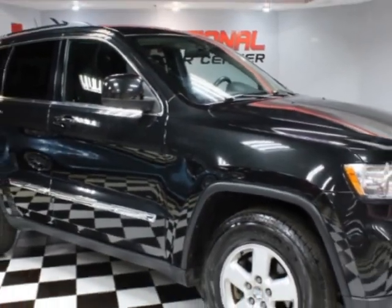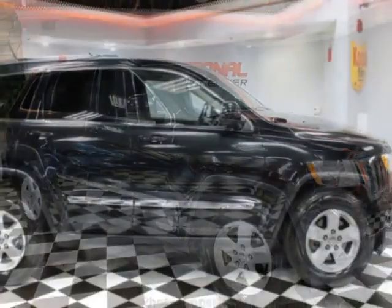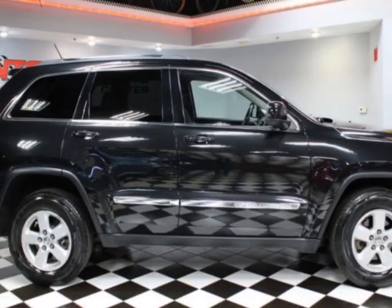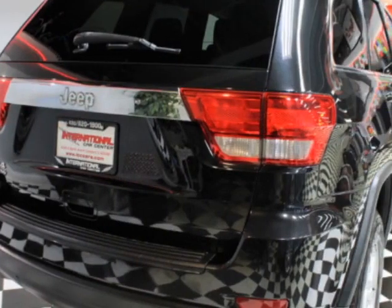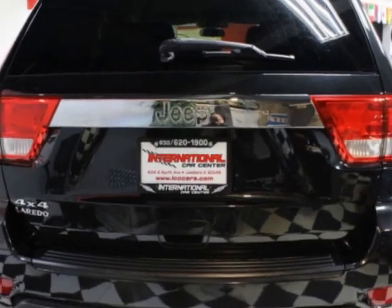This vehicle gets an estimated 16 miles per gallon in the city and an estimated 23 on the highway. This Grand Cherokee boasts a 3.6-liter engine and has a 5-speed automatic transmission. Another great feature is that this vehicle uses flex fuel.